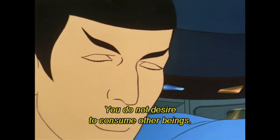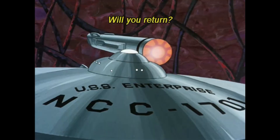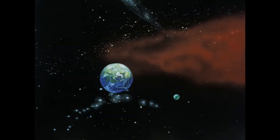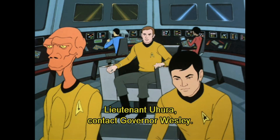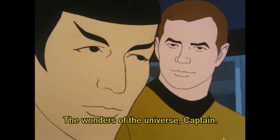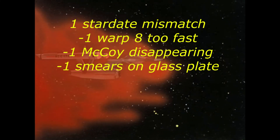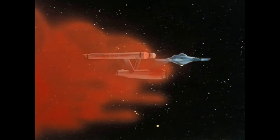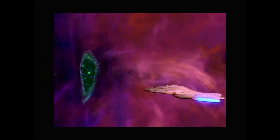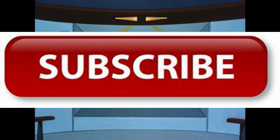Spock convinces the cloud not to eat the planet and to go back to where it came from. The moral of the story for the kids watching is that communication is the best route. They escape through the cloud's nose, and Spock was pretty impressed with the experience. 'One of Our Planets is Missing' gets a score of 96. There will be more clouds in space to follow. Thanks for viewing — be sure to check out my other videos and playlists, and click that like button, the share button, and that subscribe button.